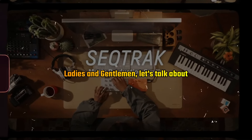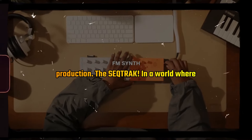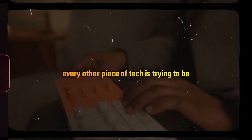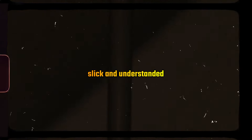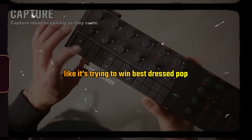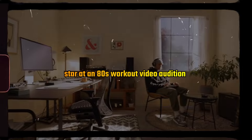Ladies and gentlemen, let's talk about Yamaha's latest adventure in music production. The SickTrack — in a world where every other piece of tech is trying to be slick and understated, the SickTrack is wearing grey and orange, like it's trying to win best dressed pop star at an 80s workout video audition.